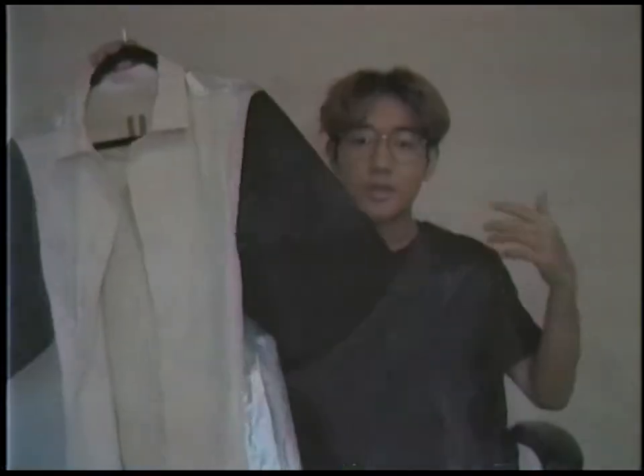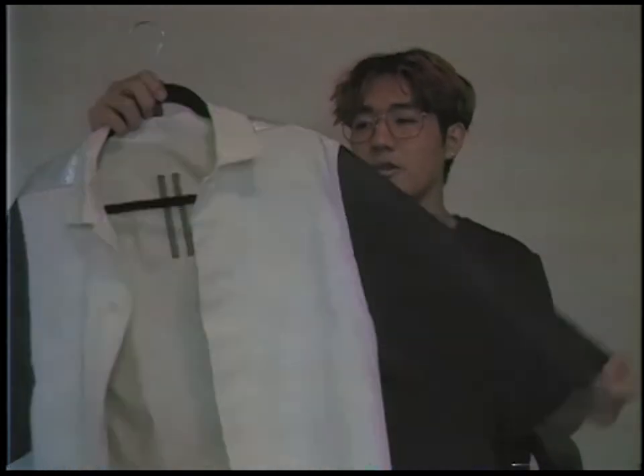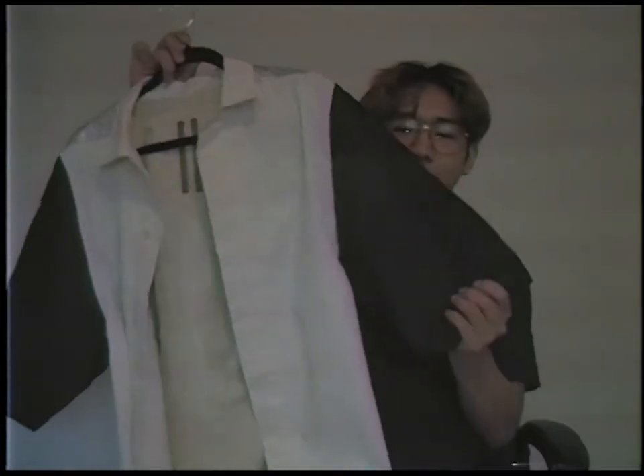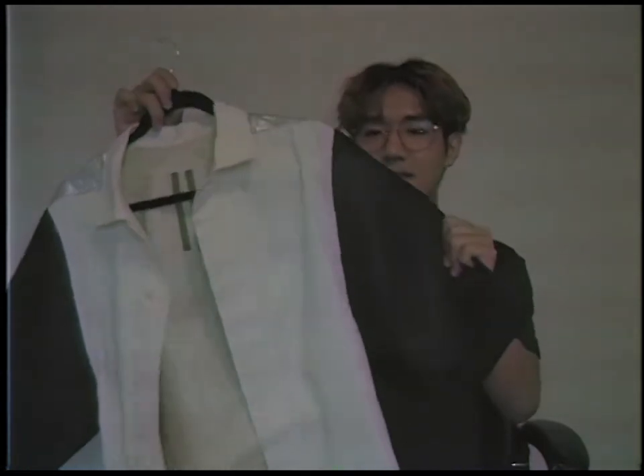Next up we have this shirt from Rick Owens Dark Shadow — the metallic back cotton shirt. It's a really cool and very interesting looking shirt. It's made from a variety of different cottons: on the front you have a normal cotton, your typical shirt material, and on the back it's a bit thinner and almost feels like a plasticky raincoat material, even though it's cotton. On the sides there's a really thick cotton, and the sleeves are extremely sturdy and rigid.